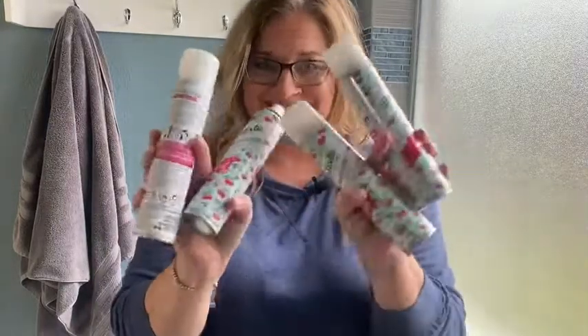Did I mention it smells good too? I love that cherry smell. Next time you're looking for a time saver, look no further than the Batiste four-pack dry shampoo, and that's my point of view.